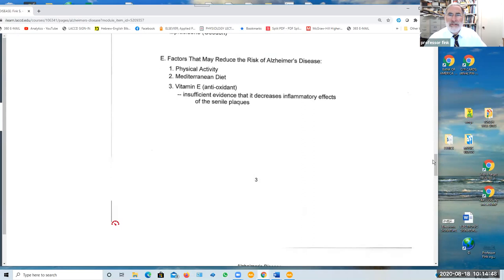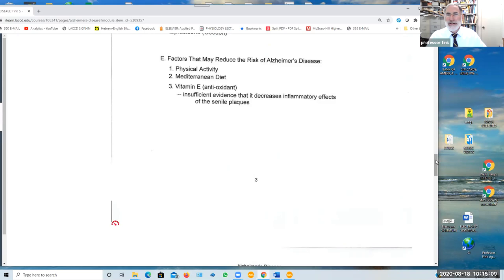Factors that may reduce the risk of developing Alzheimer's disease include staying active even into old age, following the classic Mediterranean diet, and the use of vitamin E, which seems to be recommended for a lot of things nowadays, including COVID-19, enhancing immune response, and other benefits as well.